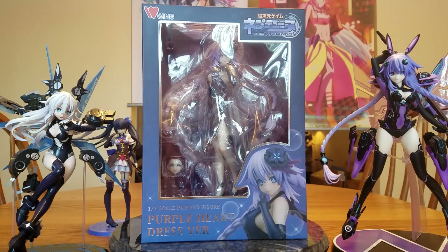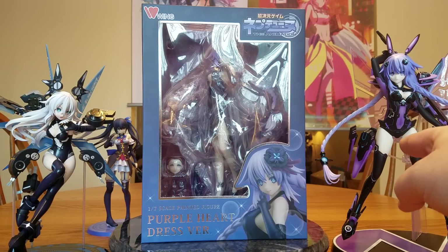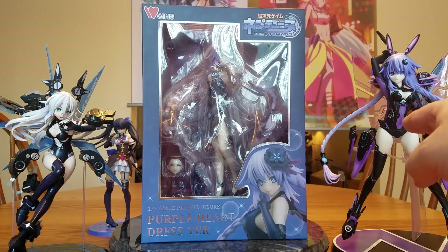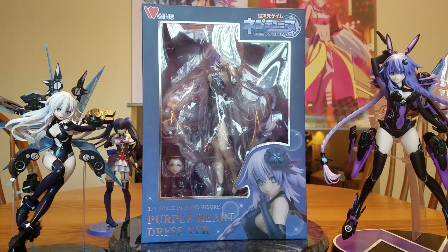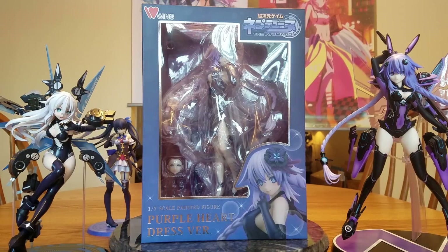Hello everybody, it's Murialda here again and it's time to start unboxing our January Loot Haul. And since this is a Neptune figure, I decided why not bring out my entire Neptunia collection so far. We've got the figure that got me all into collecting — Wing's Purple Heart, the regular goddess version. Then we've got Alter's Black Heart, and in the back, since she wouldn't fit in frame otherwise, is Broccoli's Noir, the regular version.